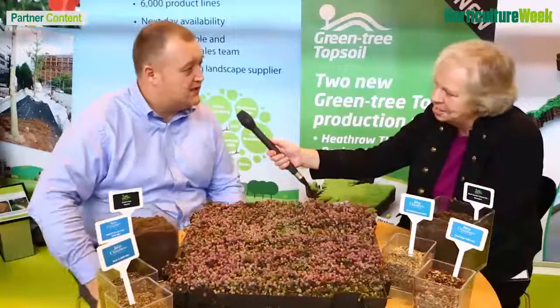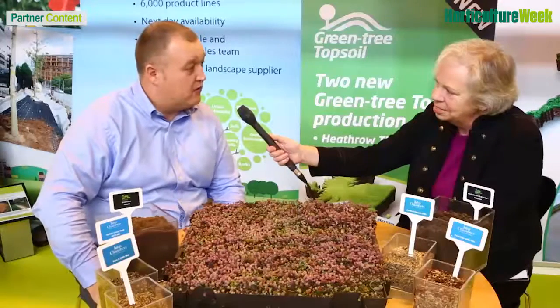Certainly. Greentech of the UK is leading supplier of landscape products for soft landscaping and tree planting. I'm based in Yorkshire but we cover the UK nationally for supply of any products.